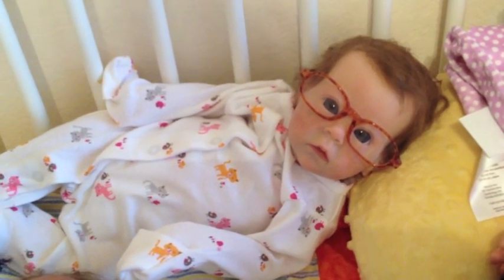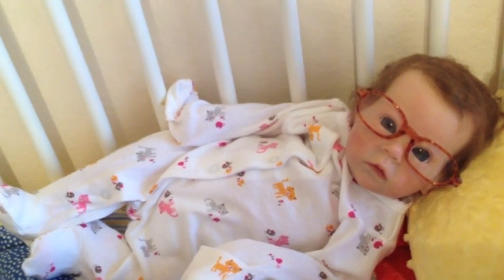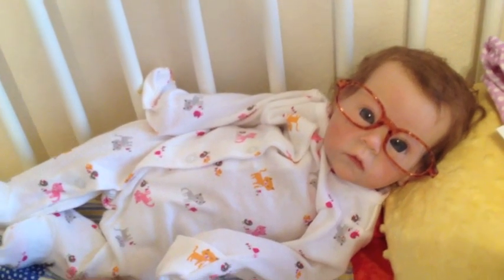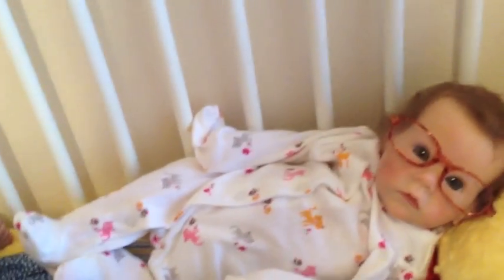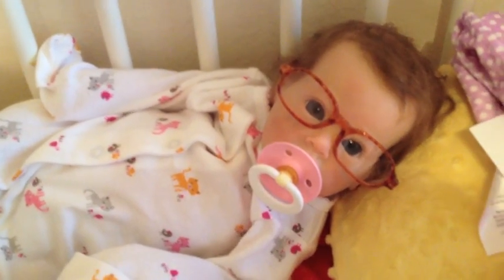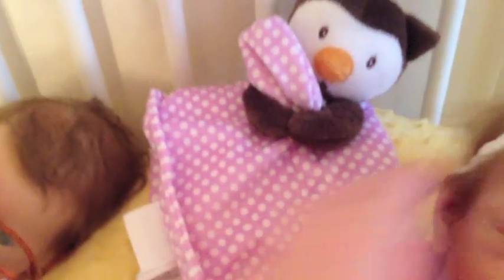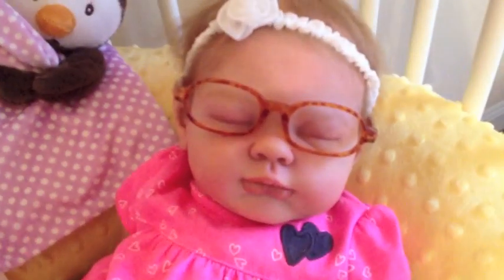What do you think about Maggie and her glasses? I think she looks very dignified and smart. She looks so funny. Miss Bookworm. She looks so funny. I think they'll look better on Zoe because Zoe's got a bigger head. Yeah, they fit better on her. So funny.